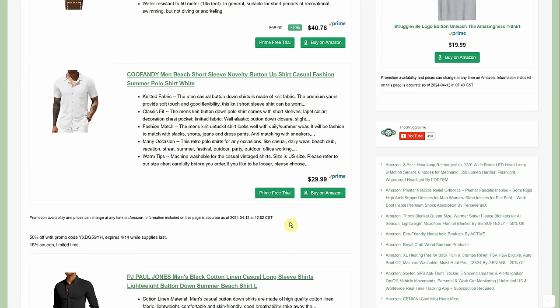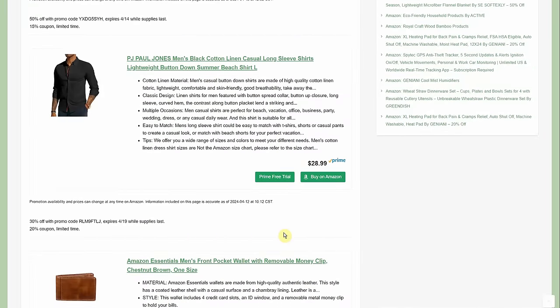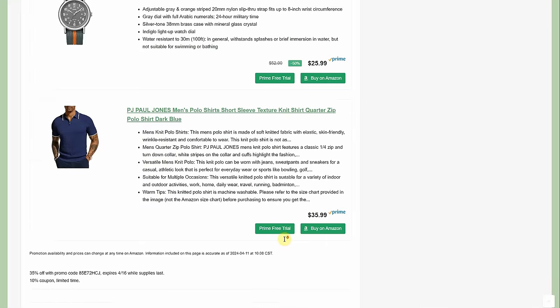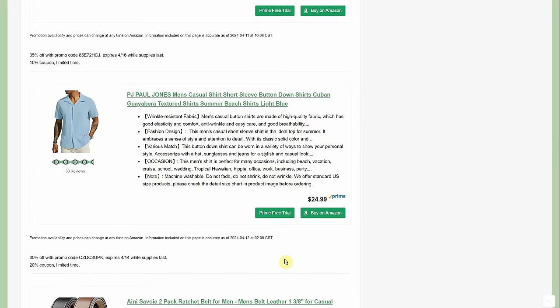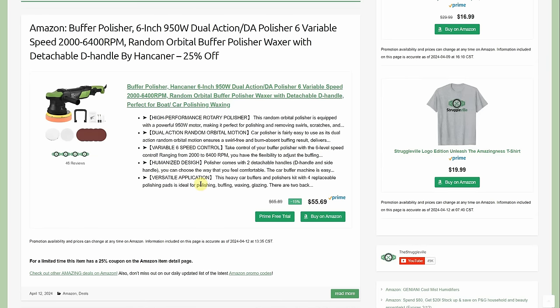A button-up shirt is $29.99 with a 50% promo code and a $15 coupon — under $15. A linen shirt is $28.99 with 50% off — also under $15. An Amazon Essentials wallet is $5.90. A Paul Jones waffle-weave polo is $35.99 with a 35% promo code and a 10% coupon. A Paul Jones casual short-sleeve Cuban textured shirt is $24.99 with 50% off — $12.50. Very cheap, good deals.